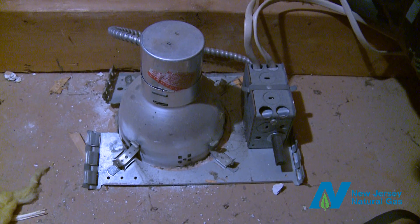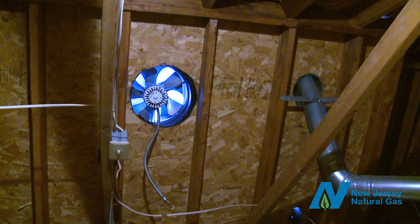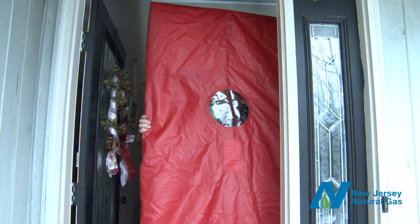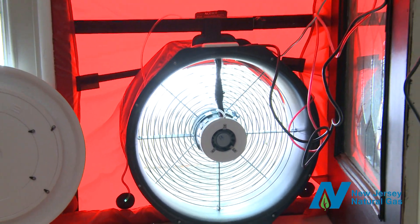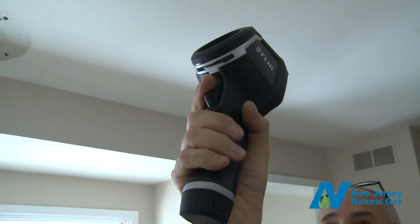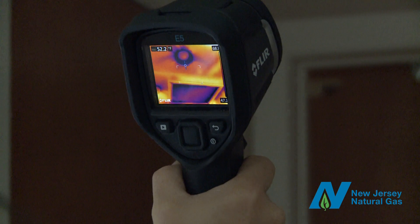Our energy auditor will also inspect holes where electrical or plumbing lines pass through. If they're not sealed, they're leaking. Then it's time for the blower door test. The auditor will close all windows and doors and mount the blower into the frame of your exterior door. This fan depressurizes the home, making it easy to spot leaks with an infrared camera. In the winter, the auditor will scan the interior of the home, looking for cold air rushing in.